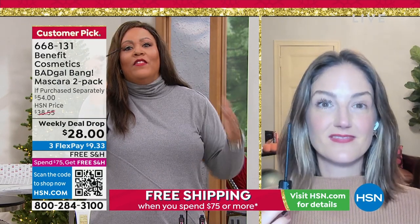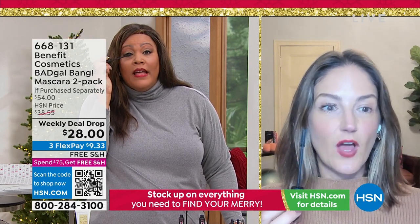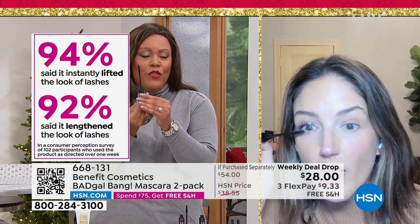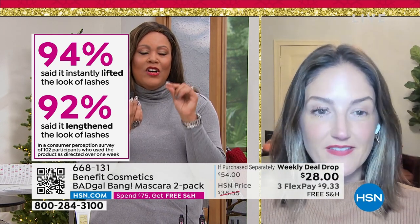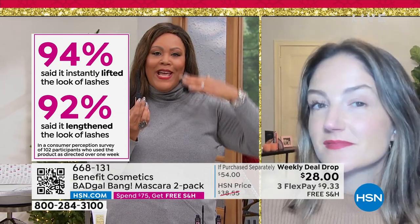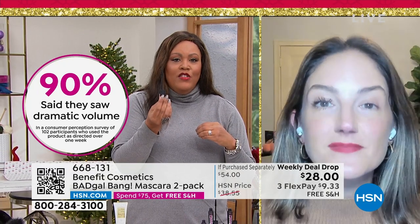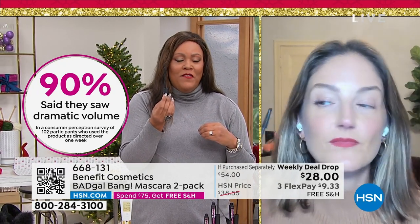You can put more than one coat on and it's a soft, soft brush. Do you have a brush at home with 300 bristles? 94% said it instantly lifted the look of their lashes — lifted, not heavy, not weighed down. So I want you to try this at a buy one, get one. You have until January the 31st to see why this is the number one bestseller with Benefit.